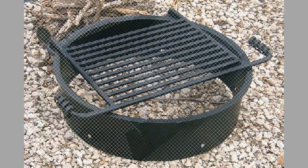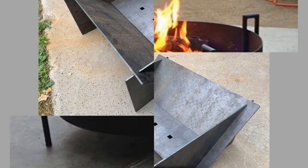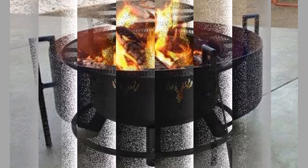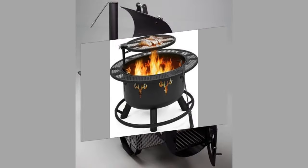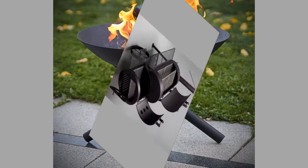Having a fireplace in their backyard is one of the wishes of many people worldwide. There are a few reasons why having a fireplace in your backyard can be a great idea. It can create a warm and inviting atmosphere, making it the perfect place to relax and unwind with friends and family. On cooler evenings, a fireplace can provide a much-needed source of warmth, allowing you to enjoy your backyard even when the weather is cooler.